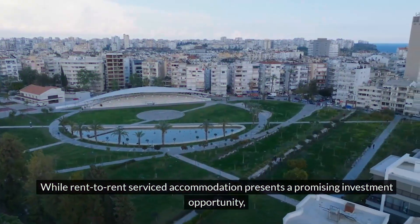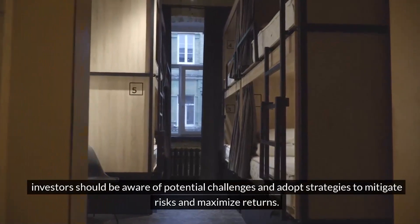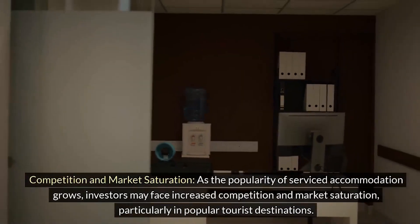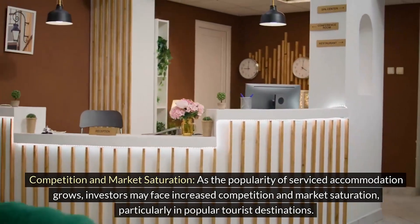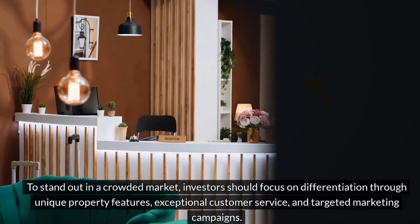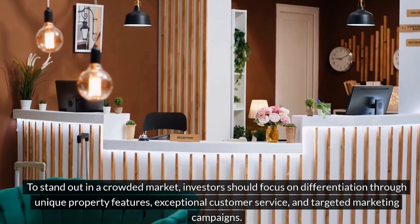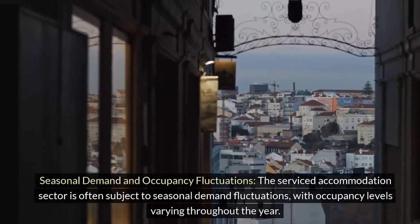While rent-to-rent serviced accommodation presents a promising investment opportunity, investors should be aware of potential challenges. As the popularity of serviced accommodation grows, investors may face increased competition and market saturation, particularly in popular tourist destinations. To stand out, investors should focus on differentiation through unique property features, exceptional customer service, and targeted marketing campaigns. Diversifying into niche markets or targeting specific demographic segments can help capture untapped demand and maintain a competitive edge.